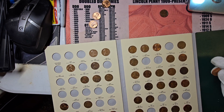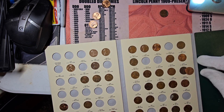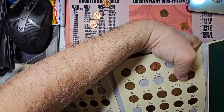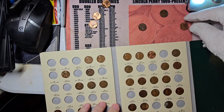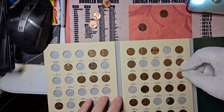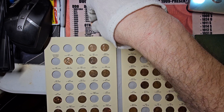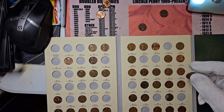1978 Denver — see the difference in luster. Some people buy mint sets and cut them out to put into the books. Sometimes it's more fun to find them like this in circulation. And 1981 Denver — a little bit better shape.